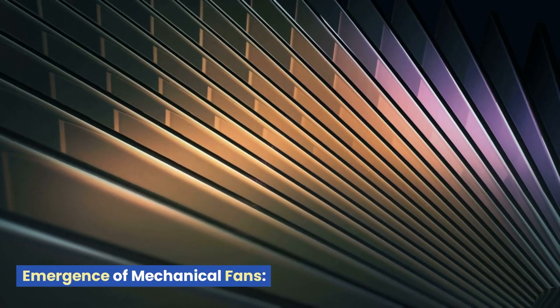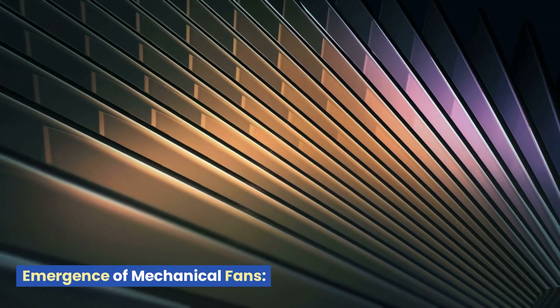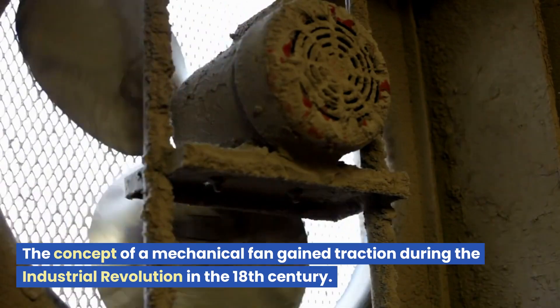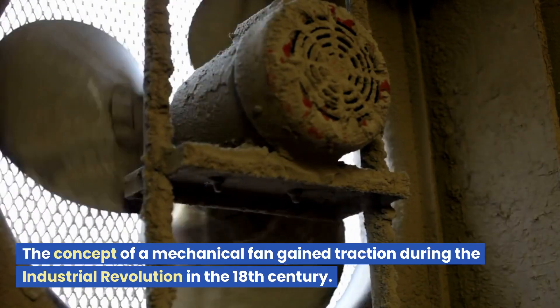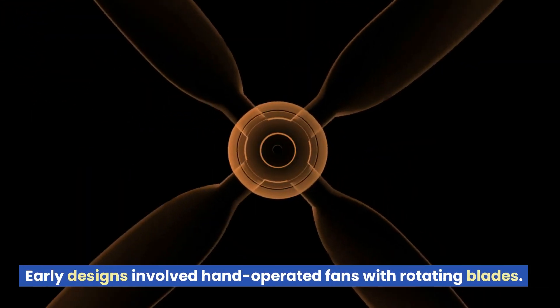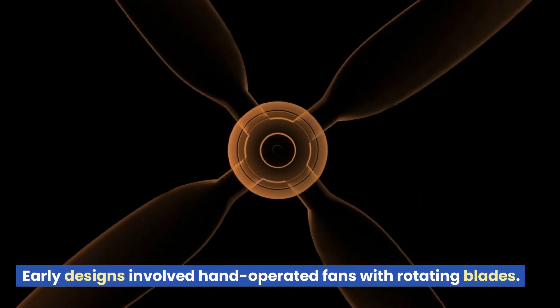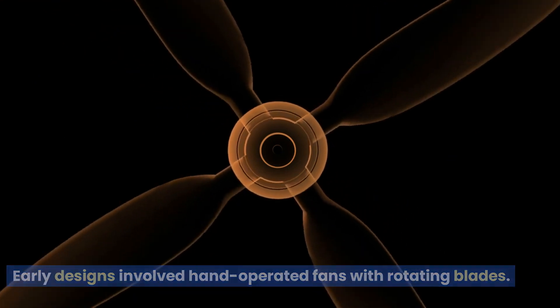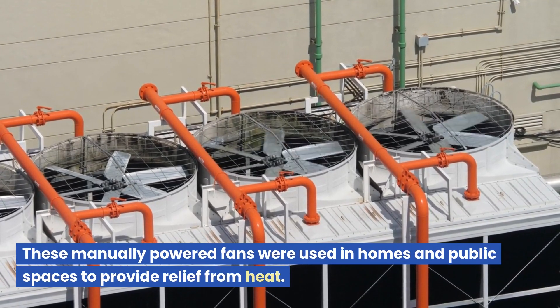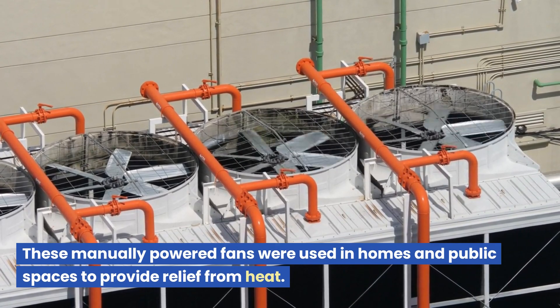Emergence of Mechanical Fans: The concept of a mechanical fan gained traction during the Industrial Revolution in the 18th century. Early designs involved hand-operated fans with rotating blades. These manually powered fans were used in homes and public spaces to provide relief from heat.